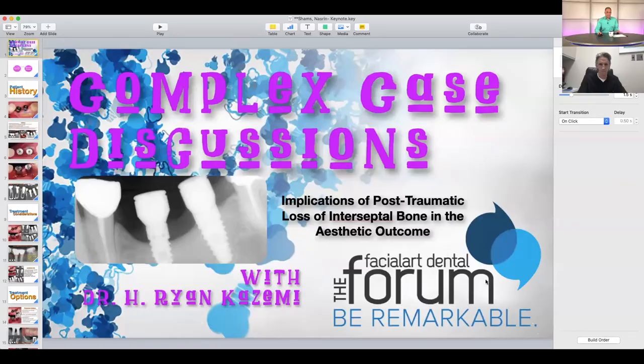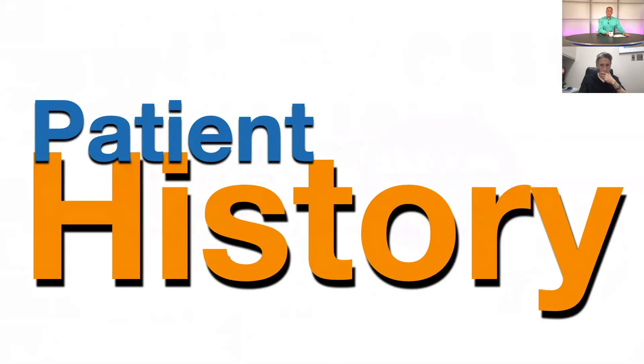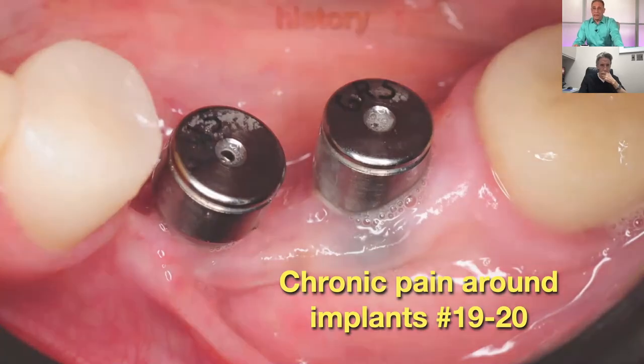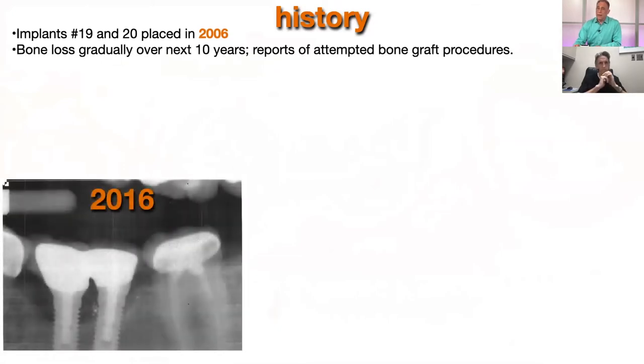The case that we're going to discuss today is a patient that we both have seen and have treated. We are going to share this particular patient and describe the complexity of this case. This is a patient that came to us in 2020 with complaints of chronic pain around implants number 19 and 20. The history is that these implants were placed initially in 2006, and according to her report, there was a gradual bone loss over the next 10 years.